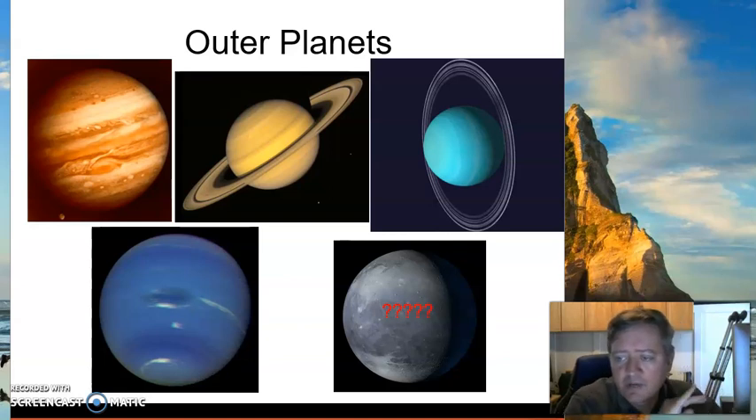We've covered the sun and the inner planets, and now we're moving past. There's actually an asteroid belt between the inner planets and the outer planets. Once we get past the asteroid belt, we start moving into the outer planets.